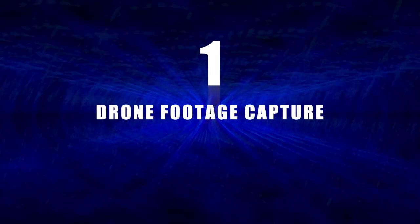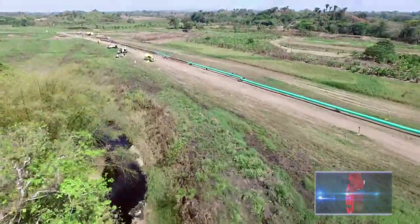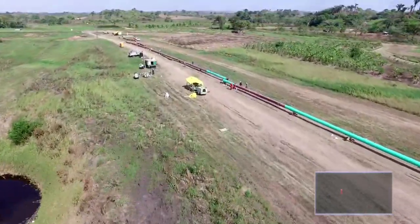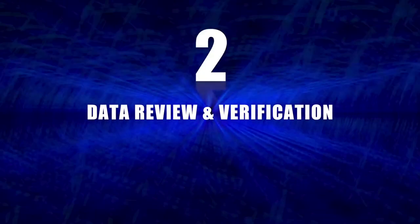There are three stages in the creation of a virtual reality simulation of a project. The first stage is data acquisition, where the drone captures 3D data of the proposed project site. The second stage is data review, where we perform a quality check on the data acquired by the drone.